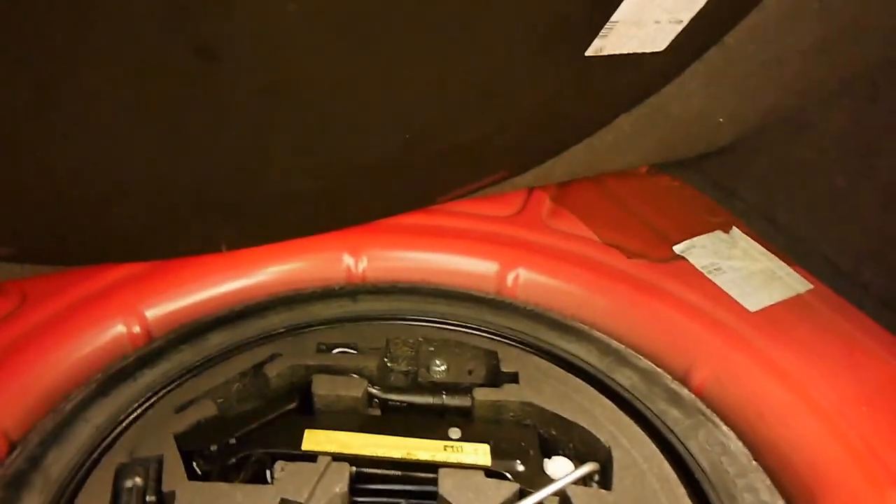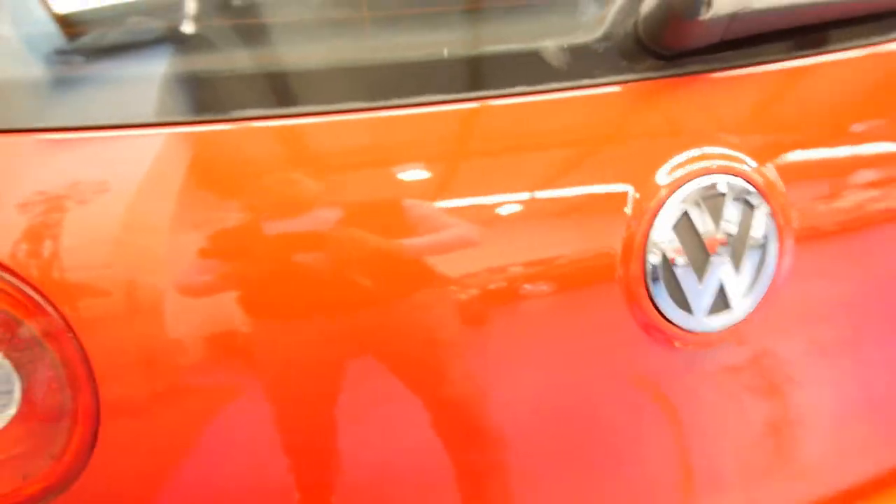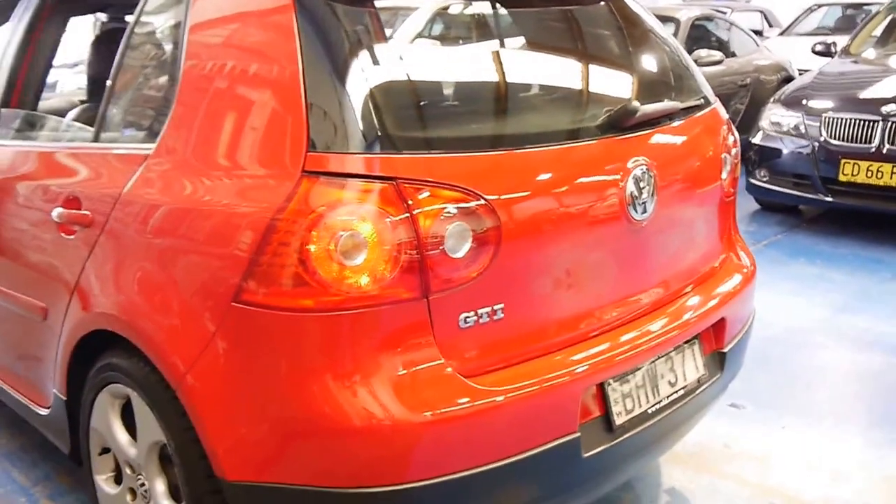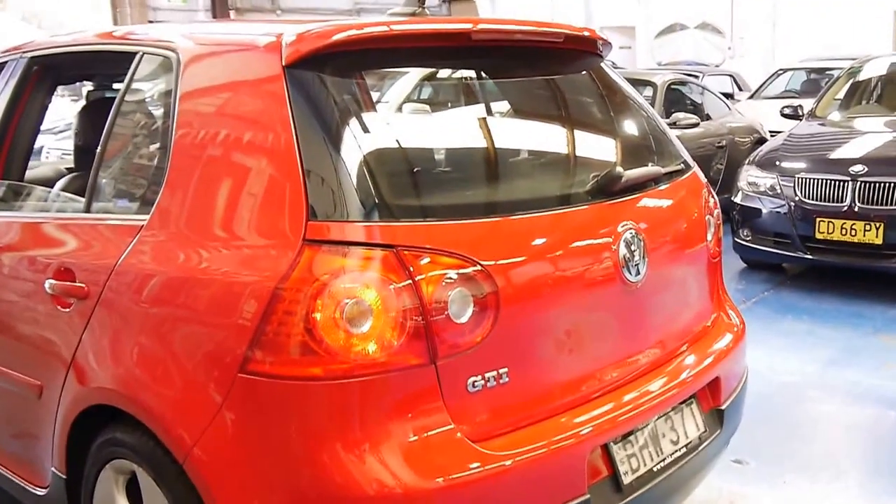The car is spotless, it's been garaged. The back seats fold down to give you extra space, and the space saver's there with all the tools. Not to mention the fact that being a GTI, it naturally has a lot of power, but it's also very good on fuel.